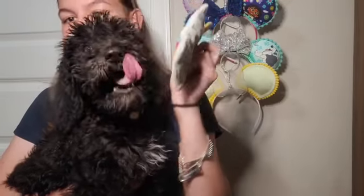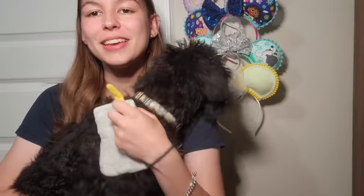Hi everyone, so this is Ellie! Let's see if she'll look at the camera for you. Here we go! This is Ellie.